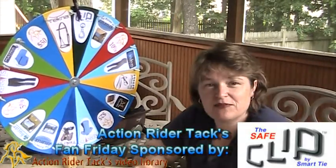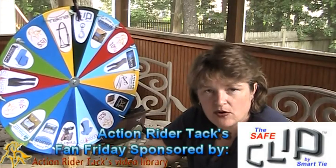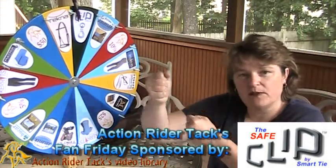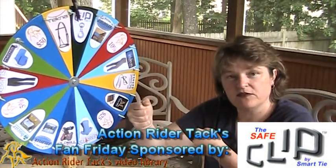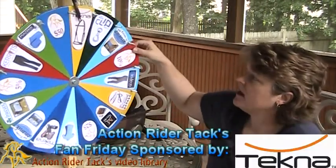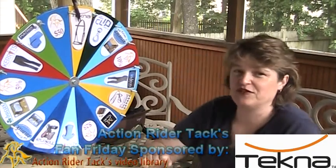The Safe Clip by Smart Tie helps you keep your horse nice and safe when he's tied up in the barn or out on the trail. It has a nice slip instead of complete resistance for your horse, so that this poses less danger. Techna is also giving away a fancy stitched endurance bridle.